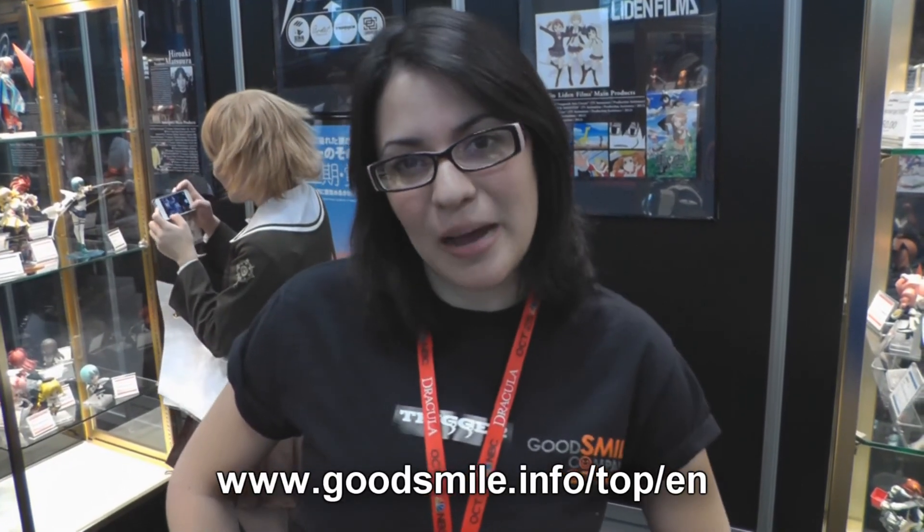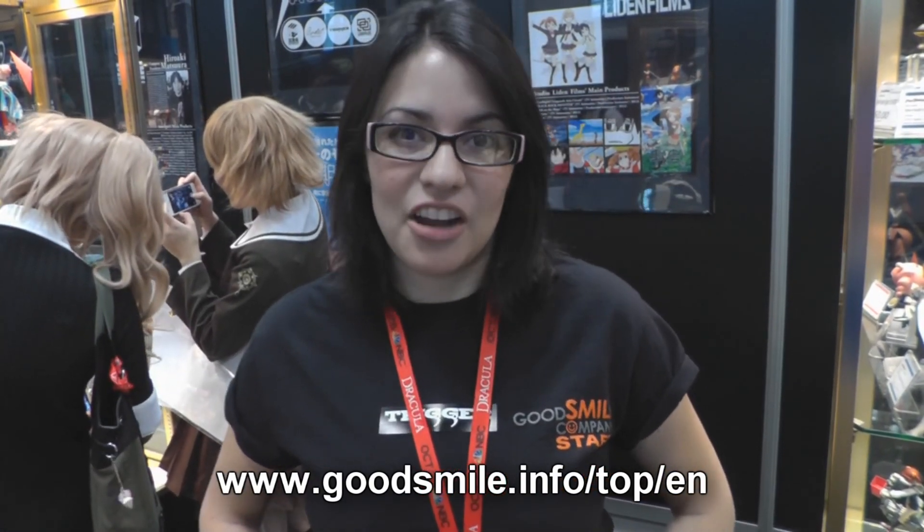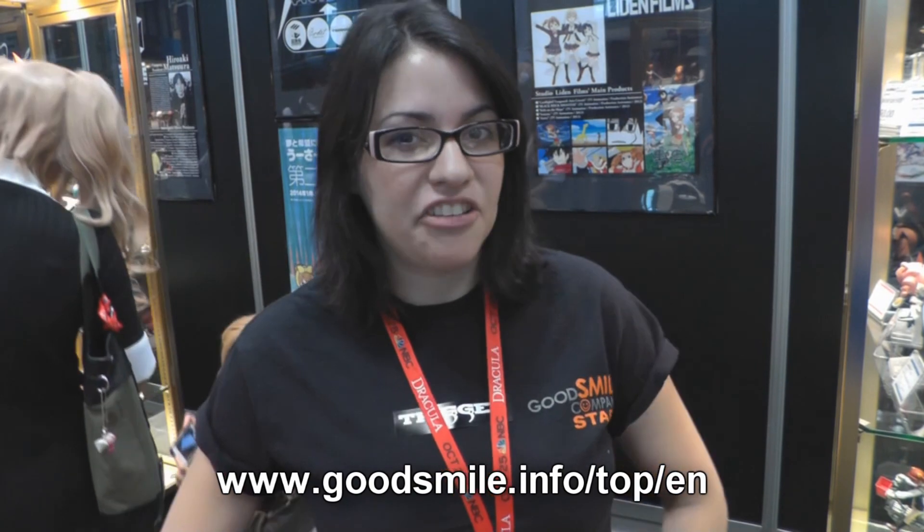Thanks for visiting the Good Smile booth here at New York Comic Con 2013. Be sure to check out our website, www.goodsmile.info.